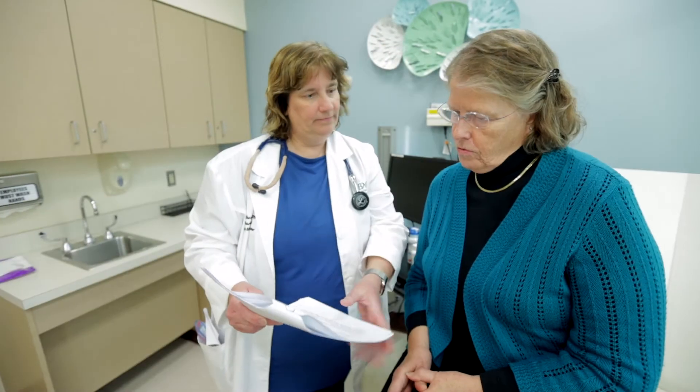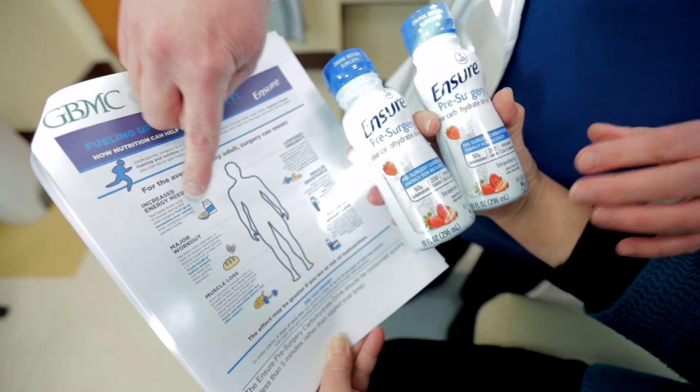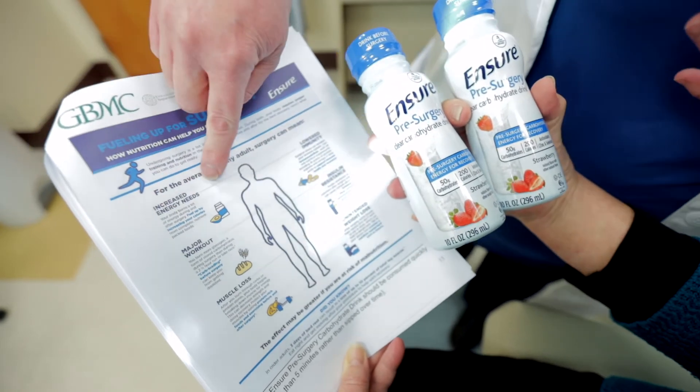During your preadmission testing appointment, information about your surgery as well as supplies needed for your surgery will be covered. Please contact the Enhanced Recovery Coordinator if you have any questions.